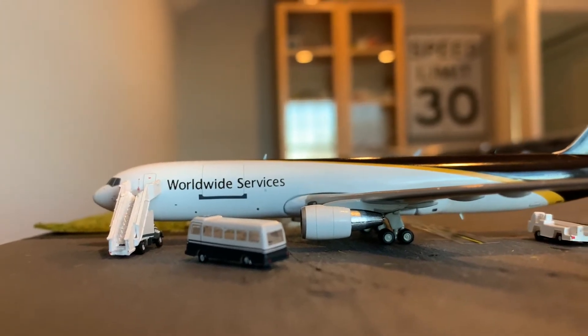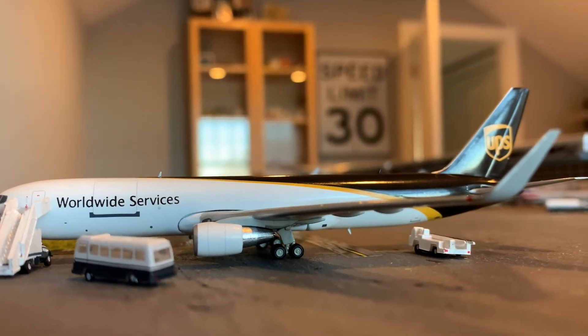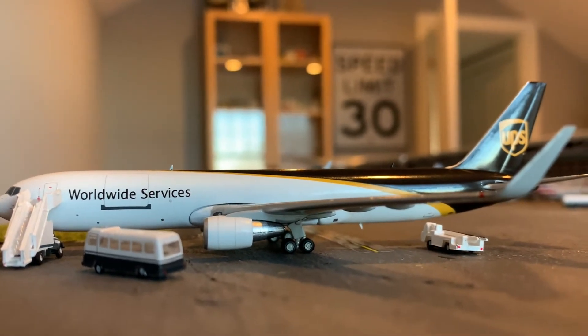This is a UPS 767. She's getting her captains and her crew on board, and she's going to be heading out to Jacksonville.